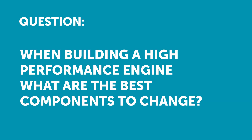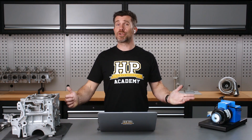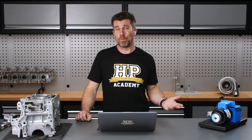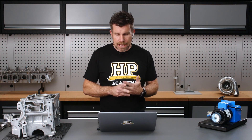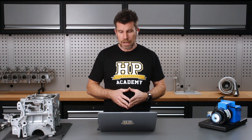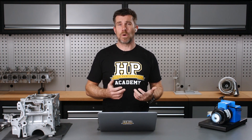The next question comes from Connor who's asked: when building a high performance motorcycle engine, what are the key factors and what are the best components to change? Connor, that is a very large open-ended question. What are you trying to achieve? What sort of gains do you want, and what are you going to be using the engine for? Irrespective of whether it's an automotive engine or a motorcycle engine, the factors we need to consider in terms of making power are always the same.